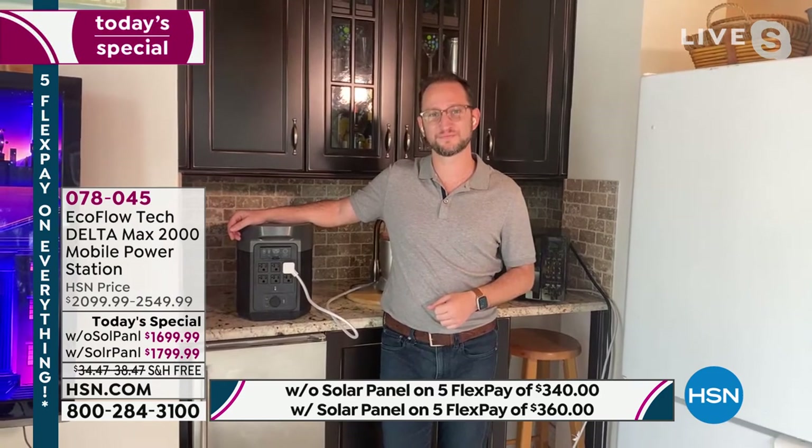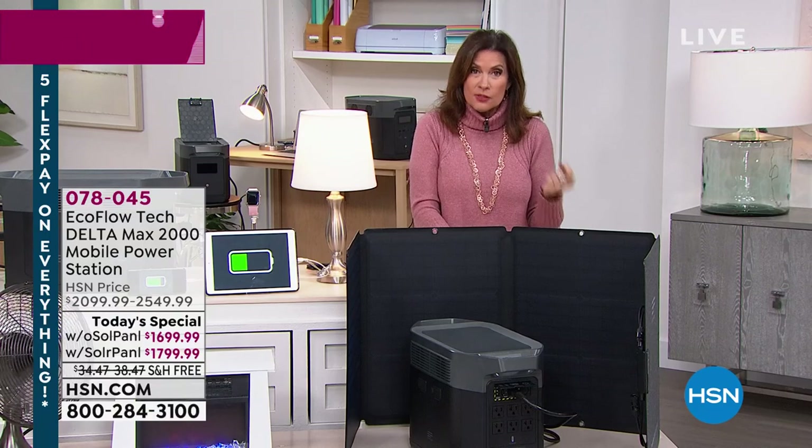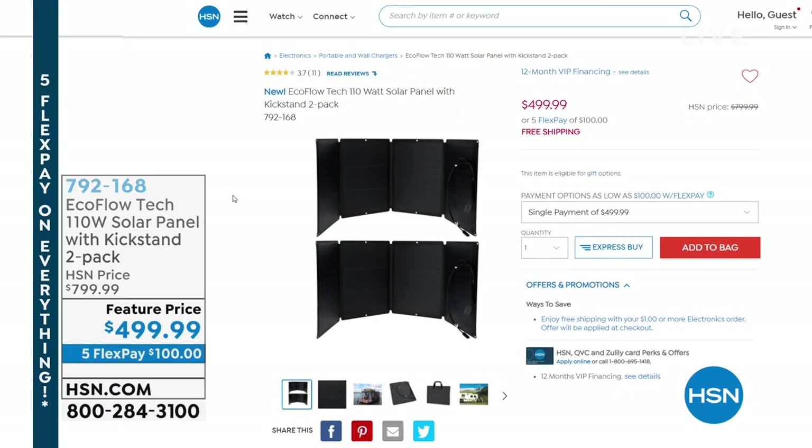EcoFlow is truly revolutionizing battery technology and how we stay safe in our homes — our experience during a power outage, our confidence, our independence. EcoFlow is the leader in the industry of power stations. Stay in the ordering process for this and get it home while we have our best value of the day. Additional solar panels are also available if you want to charge faster.